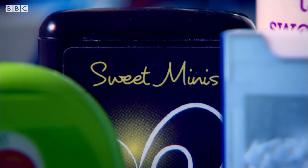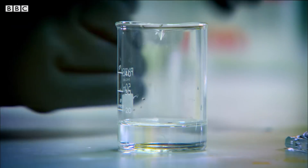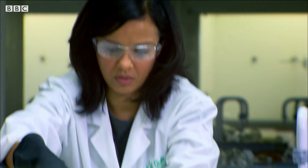Some people are concerned that they eat too much sugar and have opted to use artificial sweeteners instead. But are artificial sweeteners a safe alternative? To find out, I'm going to make my own with chemicals in the lab.